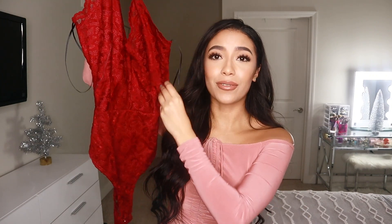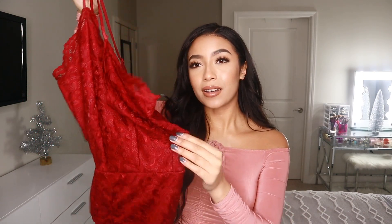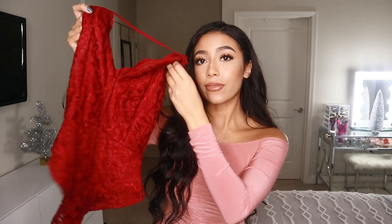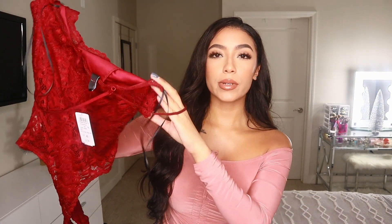The last thing from Windsor is this red lace bodysuit, which I will not be trying on because I don't want this video to get taken down or demonetized. But since Valentine's Day is coming up, which is also around the time my boyfriend and I celebrate our three-year anniversary, I thought I'd get something cute and festive. This is what the back looks like — it's a little bit see-through. I love going to Windsor for stuff like this because it's not that expensive compared to somewhere like Victoria's Secret.